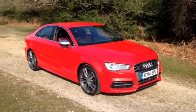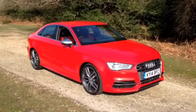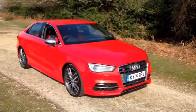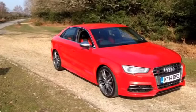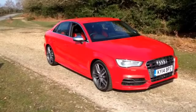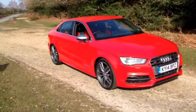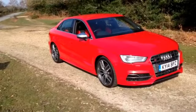This is the 2014 Audi S3 Saloon. It costs £33,900 without any options. This one costs £41,560 with various options including a driver assist package, auto dimming mirror, hold assist, and all sorts of things.